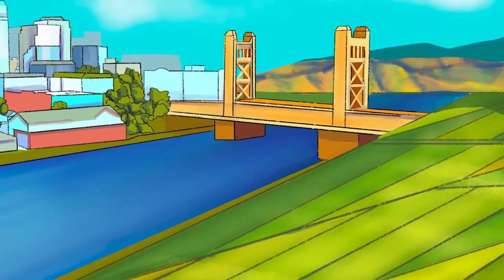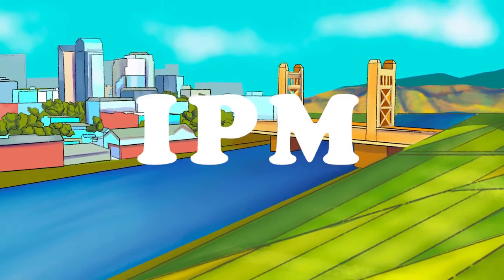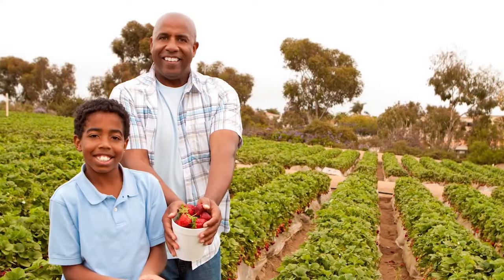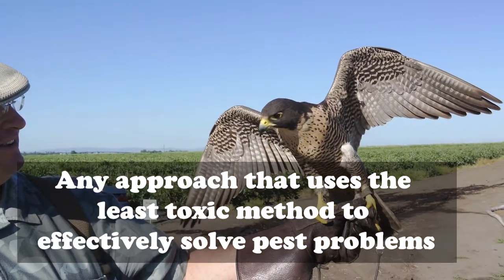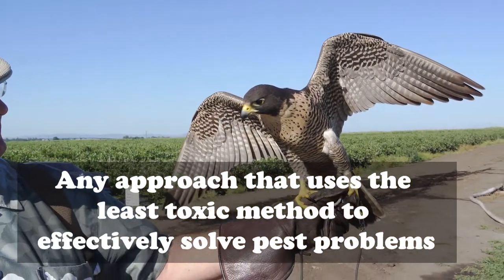Integrated pest management is often called IPM. At DPR, we like to describe IPM as any approach that uses the least toxic method to effectively solve pest problems.